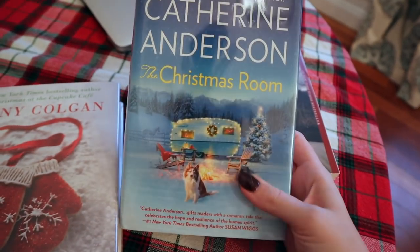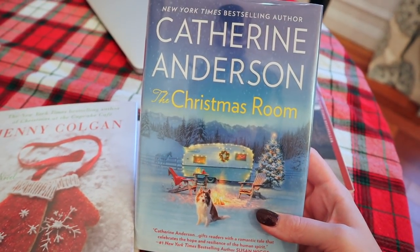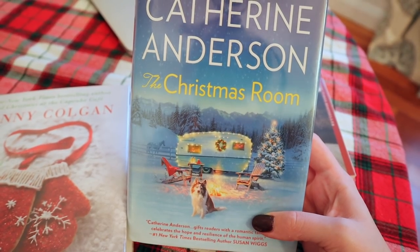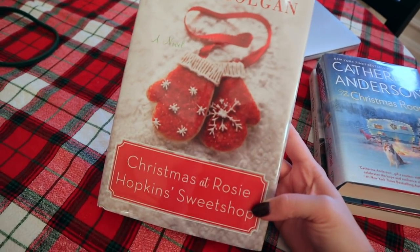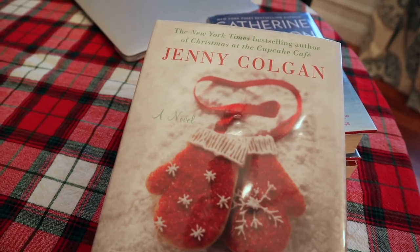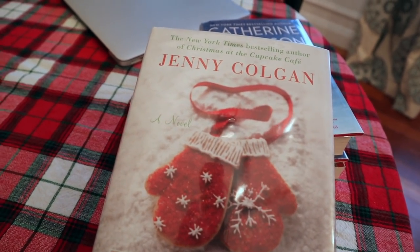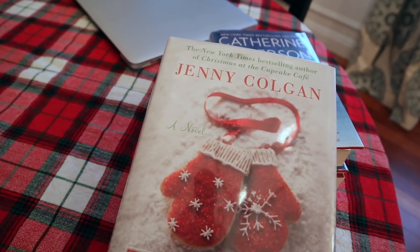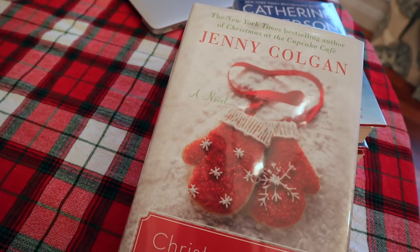Then I got some more lighthearted reads. I picked up The Christmas Room by Katherine Anderson — it just looks like a stinking cute Christmas book. It could be trash, I have no idea, but the camper on the cover sold me, as did the dog. And on the shelves I found Jenny Colgan's Christmas at Rosie Hopkins Sweet Shop, with these cute little cookie mittens on the cover. I've read some of Jenny's work before and find it entertaining and easy and fun. I thought this would be a great read after I finish the Winter Street series by Elin Hilderbrand — I'm almost done, just starting book four.